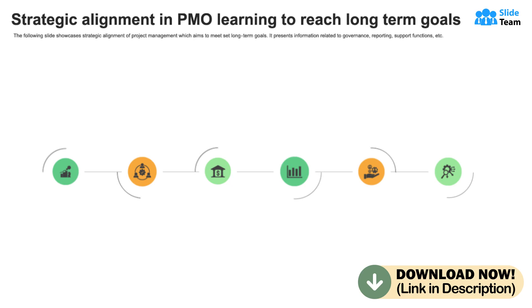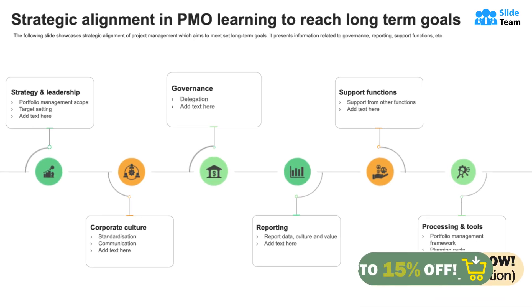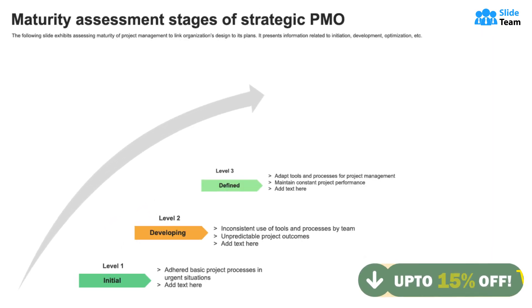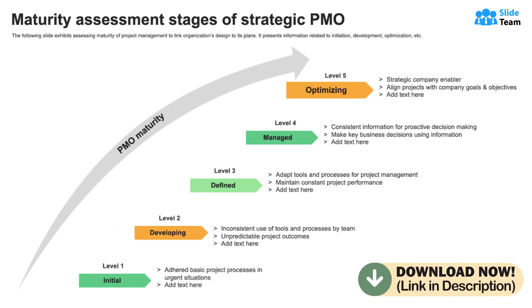At its core, a strategic PMO helps you attain long-term goals by focusing on corporate culture, governance, reporting, processing, and more. Use this actionable PowerPoint template to assess the maturity of your projects, such as initiation, development, and optimization.